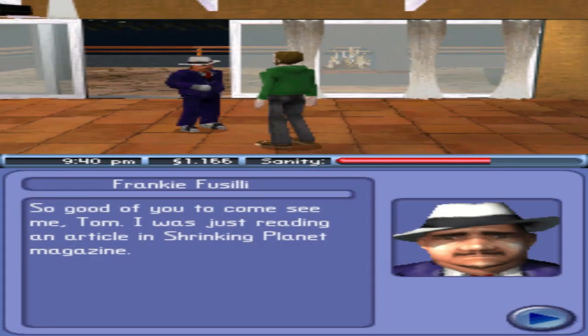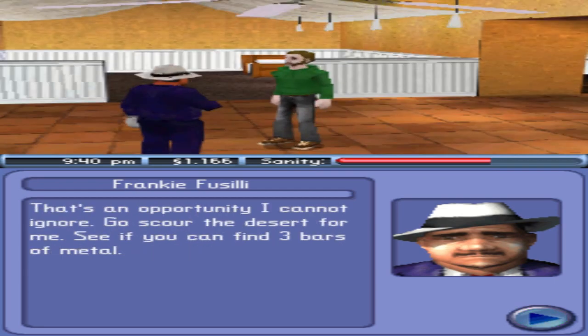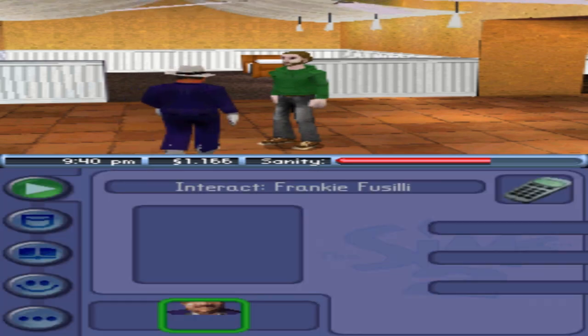Dusty says: 'Good of you to come see me, Tom. I was just reading this article in Shrinking Planet Magazine — it says Strangetown desert has one of the highest concentrations of metal in the world. There's an opportunity I can't ignore — go scour the desert and find three bars of metal. How? Use a metal detector.'